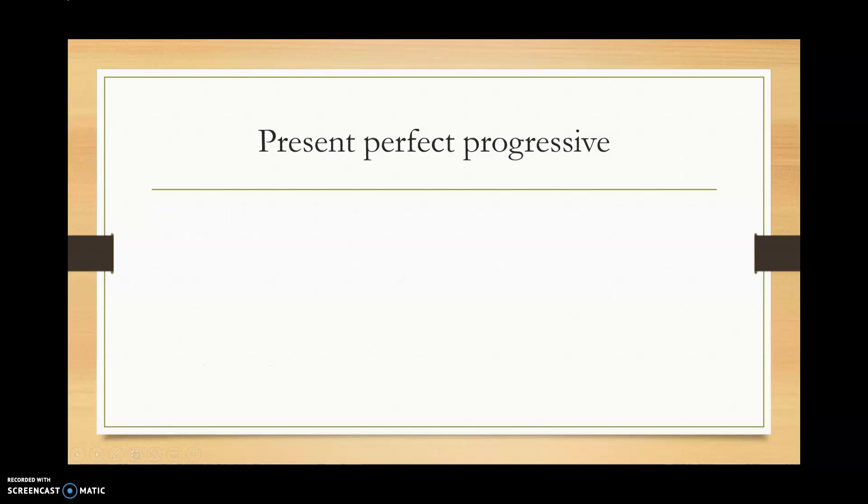That's it for present perfect progressive. It's not a very common tense in English, but it's important to know it for when you hear it and when you read it. One more video to go — see you then.